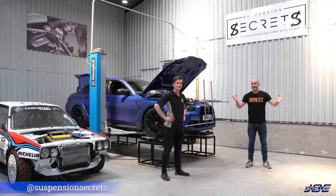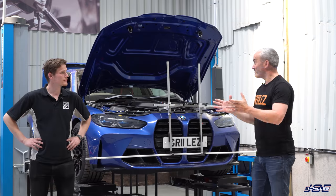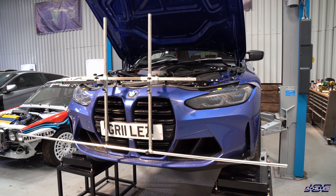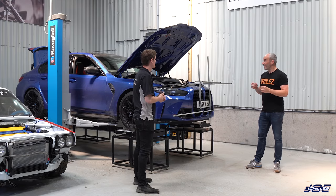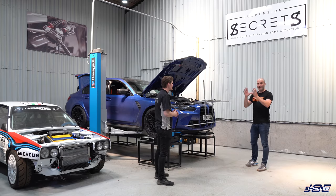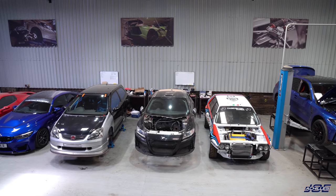We're here at Suspension Secrets. This is Matt, the founder, owner and magician who works here. It was CarMadDad who put these guys on the map for me and since then I've seen them pop up everywhere — especially at race tracks and track days. I've heard lots of good things and I'm finally here. Matt has been showing me everything they do and it's quite mind-blowing — I've learned so much about cars in one morning, especially about the physics of suspension. This is also the first G80 M3 they've had in.